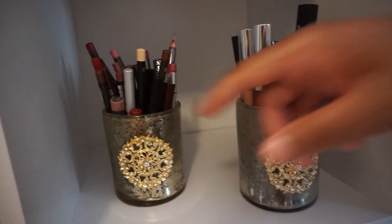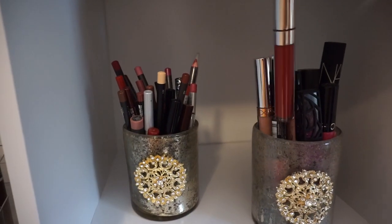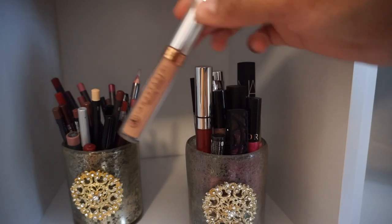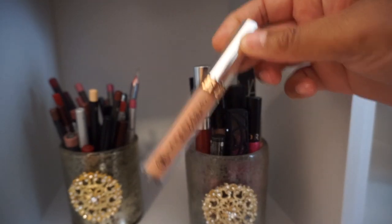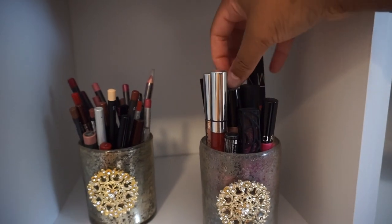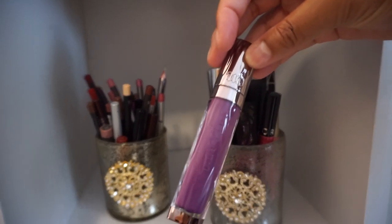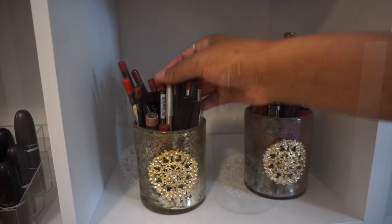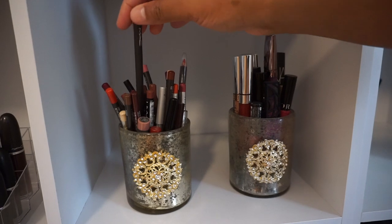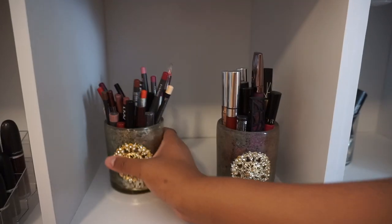In the next cubby, both of the cups are from Marshalls. Inside the first cup I have a few of my liquid lipsticks and lip glosses. In the second cup, I just have my lip liners and a couple of my lip crayons.